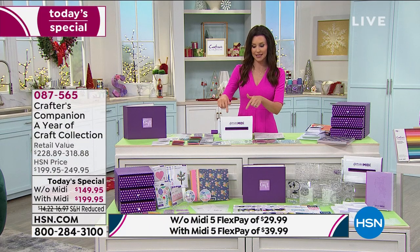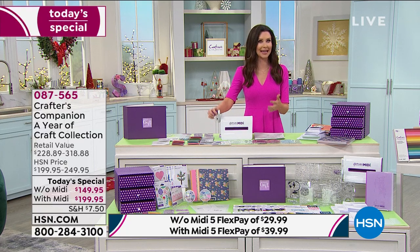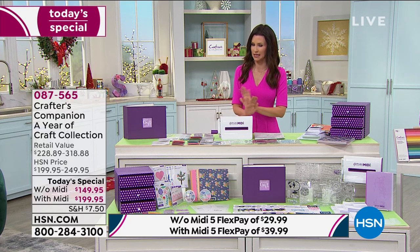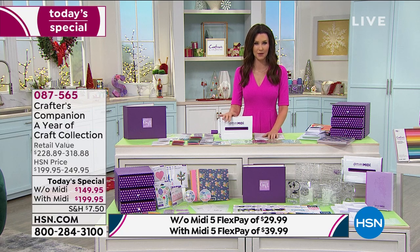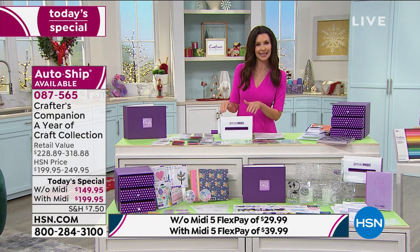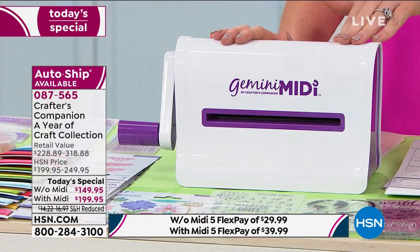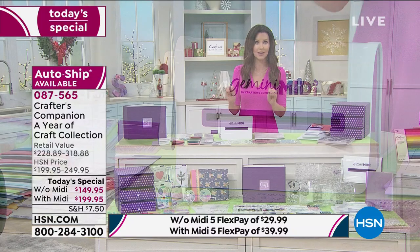With the Gemini Midi, the configuration is $199. If you already have enough die cutting machines, you can get it without the Midi for $50 less at $149. But even if you have all your die cutting machines, it's like getting a $90 die cutting machine that nobody else can get for about $50 - that's an amazing value.